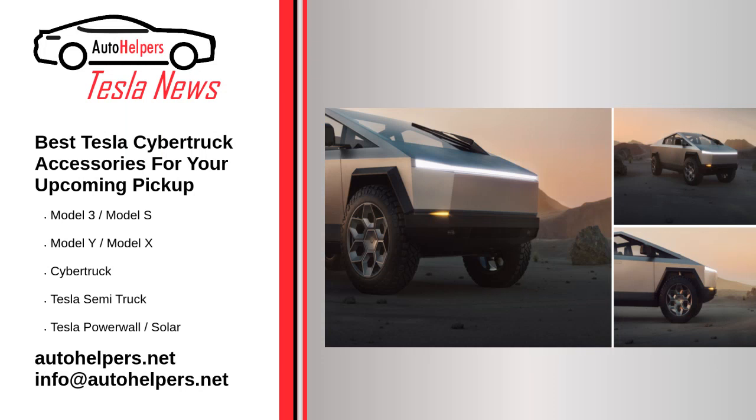Best Tesla Cybertruck accessories for your upcoming pickup. January 5, 2023. With the Tesla Cybertruck finally coming to market next year, some customers are already looking for accessories to personalize their upcoming vehicle. Below we have compiled the best upgrades to make your truck and yourself look as good as possible.